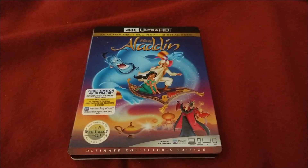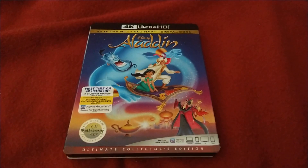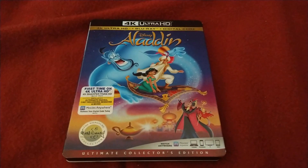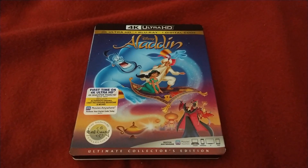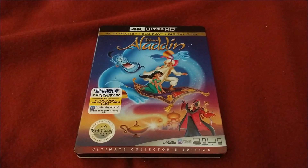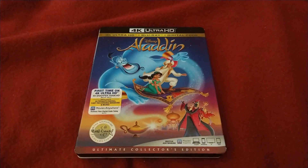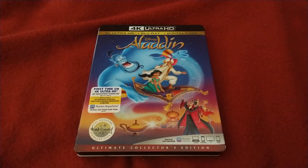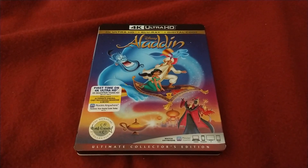That's going to be it for this movie review on Aladdin, the 1992 animated version. Hopefully you guys enjoyed this movie review and stick around for more movie reviews coming soon, as there are more great movies to cover.